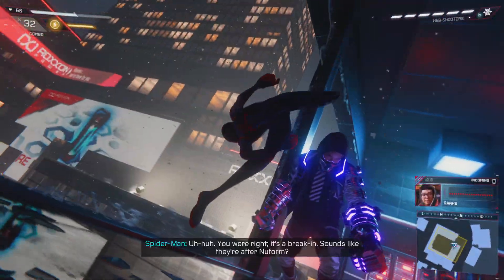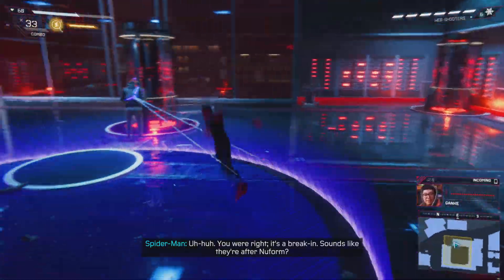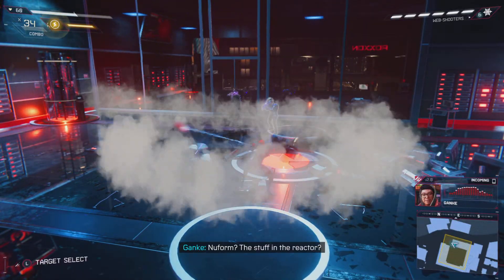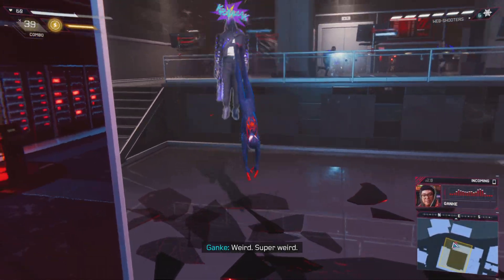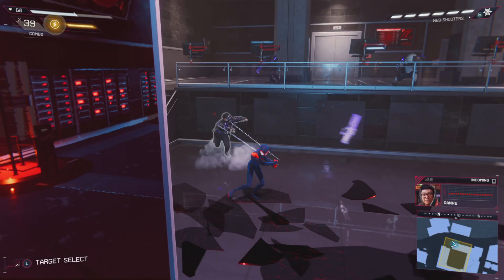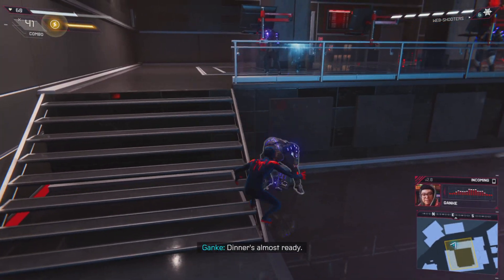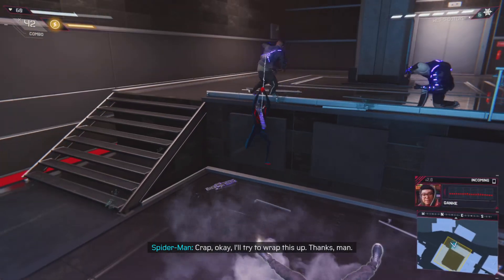Hey, are you at the plaza? You were right — it's a break-in! Sounds like they're after NewForm! NewForm — the stuff in the reactor? It's not installed yet, we're talking about shipments. Weird. Super weird. Hey, I did that grocery shopping your mom wanted, but she's wondering where you are. Your dinner's almost ready. Okay, I'll try to wrap this up. Thanks, man!